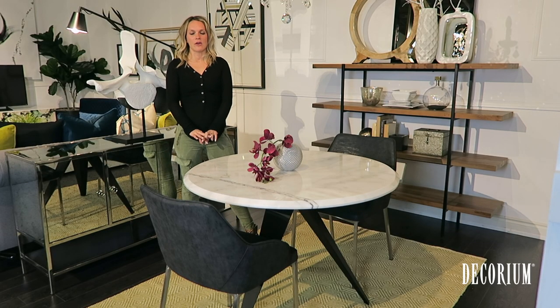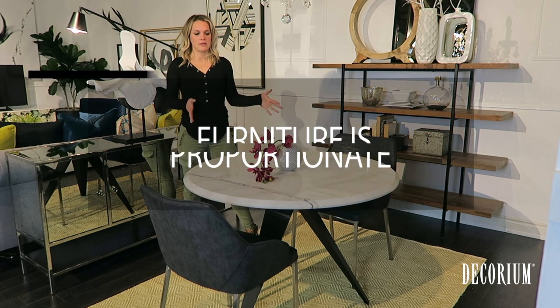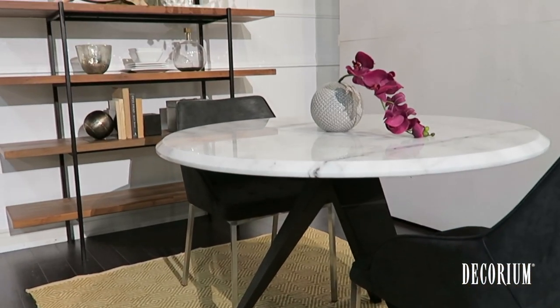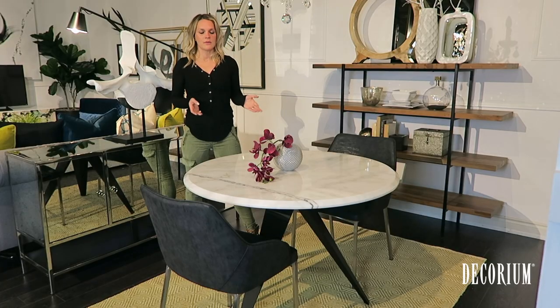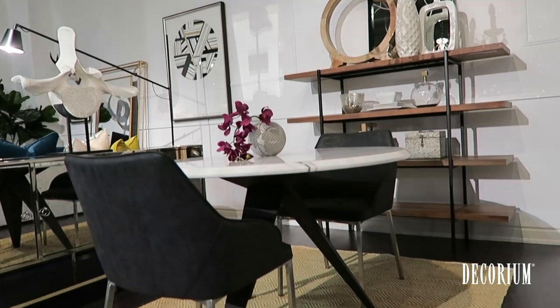When buying furniture, remember that it needs to be scaled in proportion to the room. For example, in this little dinette area, we didn't have room to put a large rectangular table in here, so I opted for a smaller round table, which also helps with traffic flow when you have a few people in your space at the same time.